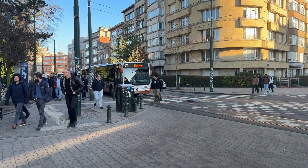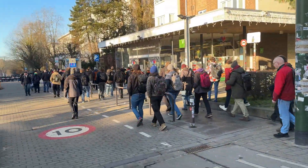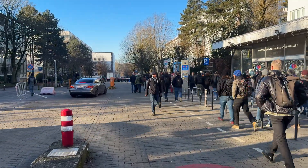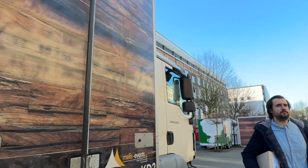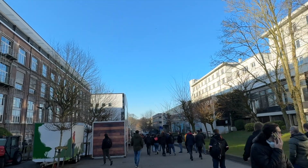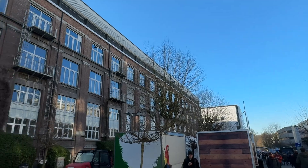Oh my goodness, that bus was packed. I'm free now. I'm free to walk into the university. Oh, this is what I came for. What a beautiful day — it's the nicest bloody Brussels day I've ever seen.